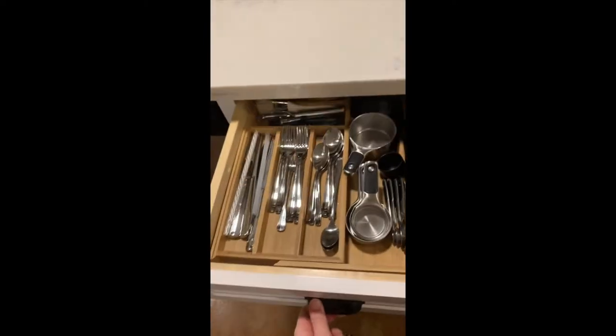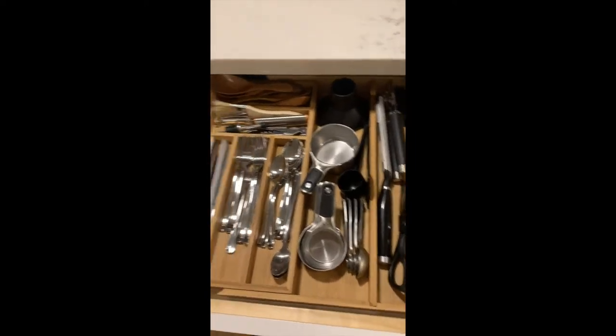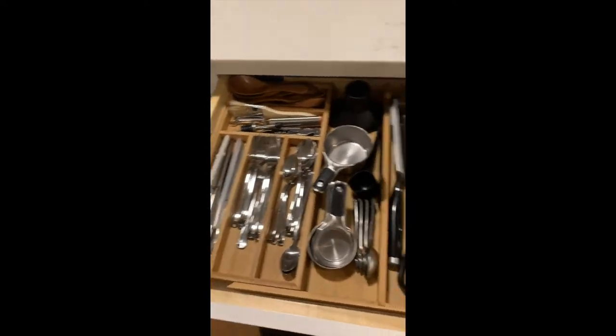This is our utensil drawer. We have measuring stuff in here and the stuff for the AeroPress. All of our kitchen tools are in this drawer besides our utensils over here. Technically we only have a place setting for five people, but we also only have four plates. We do have those extras, but with all the forks we have — we have 10 forks — we can host 10 without needing to get extra supplies.